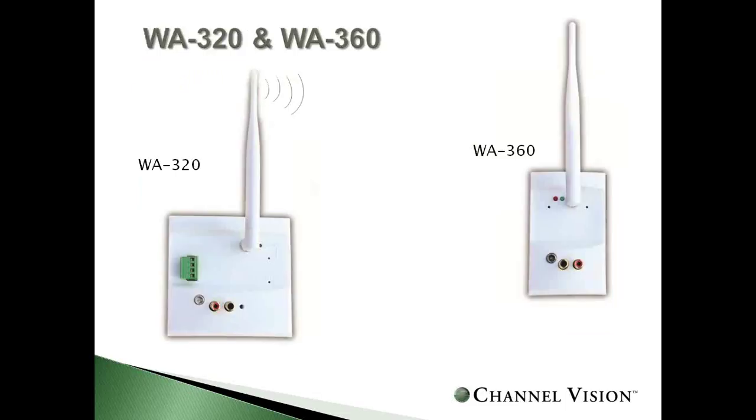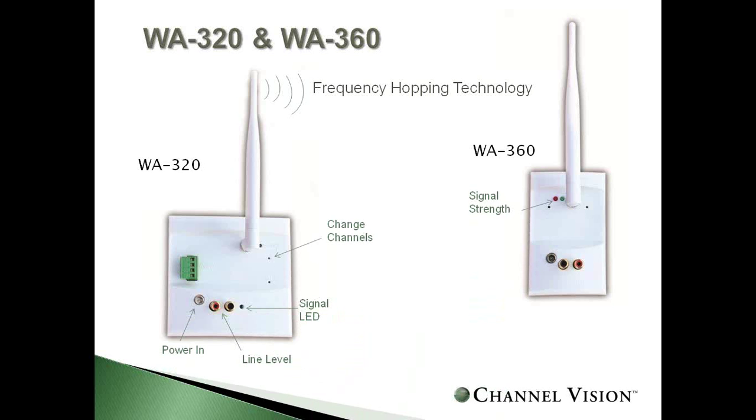Looking at the anatomy of the two units: a transmitter-receiver pair for one-to-one distributed audio — one source to one location. Both have frequency-hopping technology. The transmitter has a line-level input, power, LED signal indicator, and channel selection. The receiver has a signal strength indicator, power input, and audio output. You can transmit speaker-level or line-level up to 300 feet to the wireless receiver, with line-level out to any audio system. Note: you still need power for the units — wireless doesn't mean no cords.